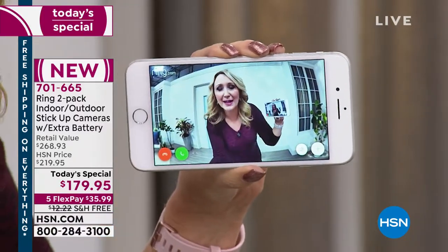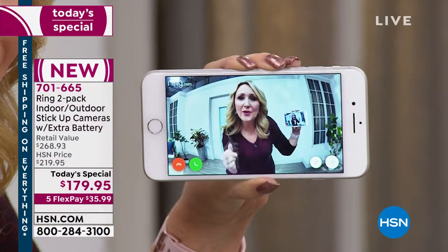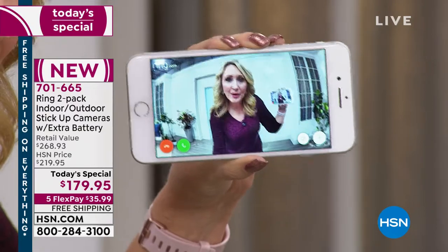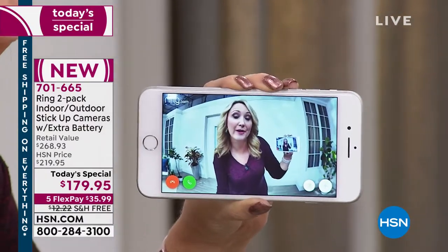Download the free application for Apple and Android. Whenever motion is detected, you get a notification right on your phone. You simply touch on it and it takes you to the live view. Imagine you're at the grocery store or picking up your son in car line - you can touch the green phone button and say, 'Hey, go ahead and leave the package outside, I'll be right out,' or warn someone, 'Hey, what are you doing here? I'm calling the police.'